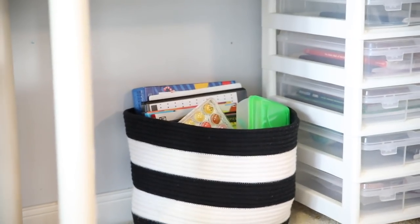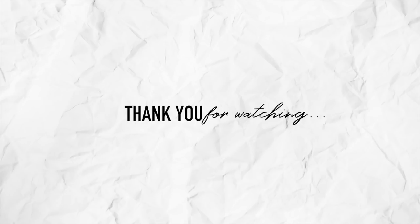Thank you guys so much for watching this video. Please make sure to give it a thumbs up if you enjoyed it, make sure you're subscribed so you can get notified when we post again, and we will see you in the next video.